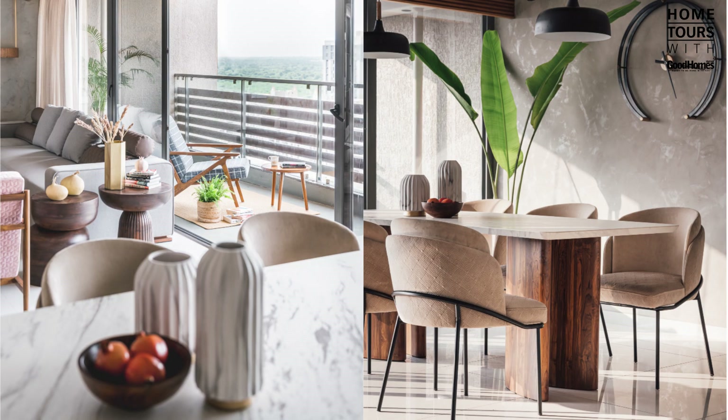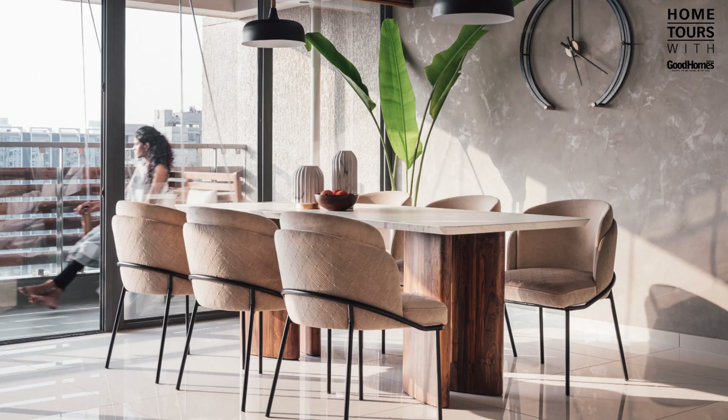Intended for a young family, the client brief demanded a simple, low maintenance aesthetic — one that is natural to our design language too. As the homeowners have a young child, we were careful to avoid any sharp metallic edges and unnecessary extra detailing or heavy wall paneling.